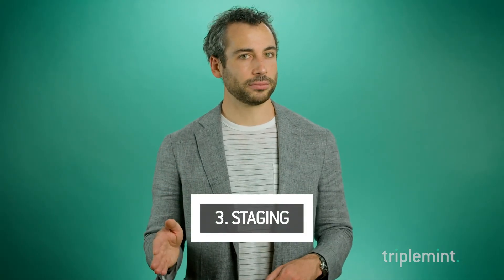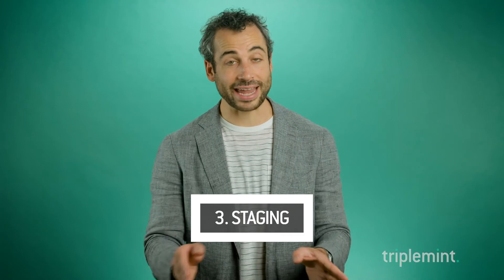Number three: staging, which can be expensive. It can also be inexpensive, especially when you use an agent that has a very good eye and knows how to minimize and maximize your dollar, plus which elements actually make a big difference and which ones are excessive.